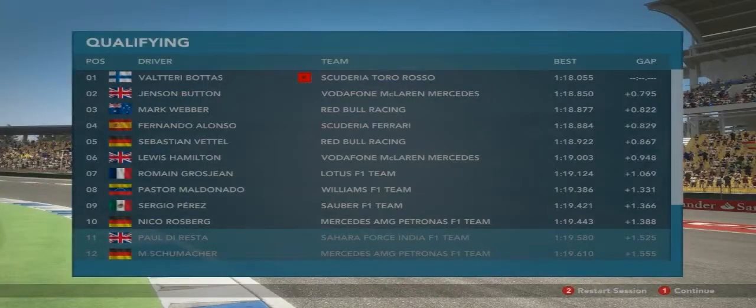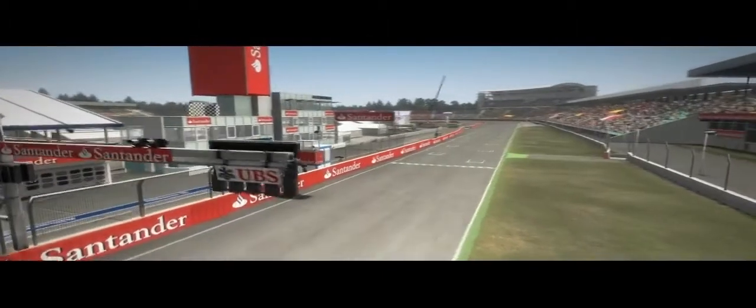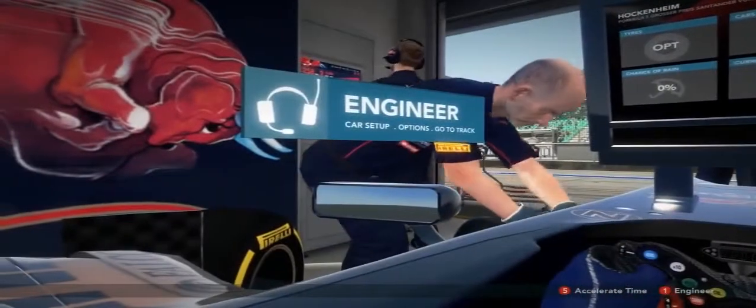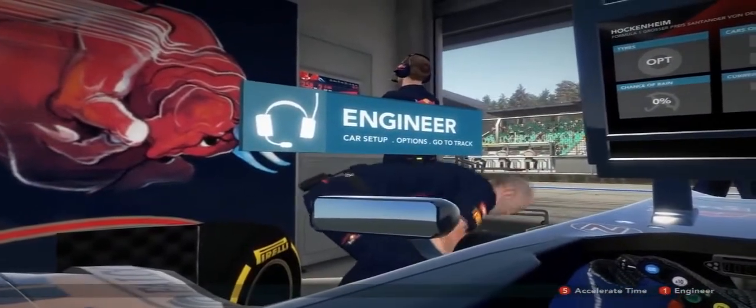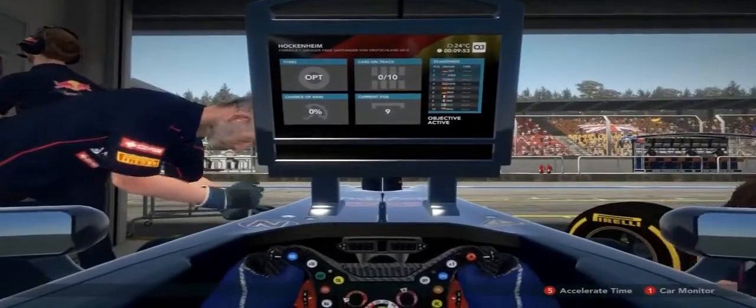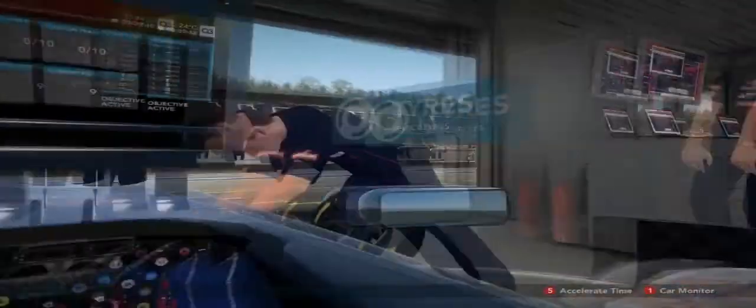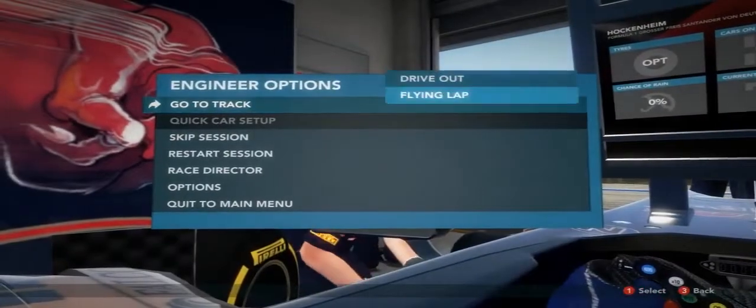Great job — we're through to the shootout, qualifying three! Malaysia, Bahrain, Canada, Valencia, Silverstone — this is my sixth appearance in Q3 if I'm not mistaken, out of ten race tracks.